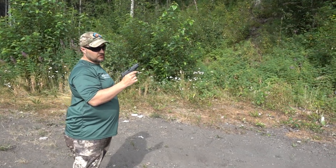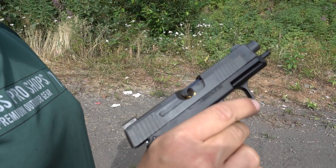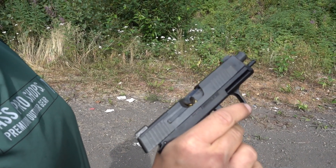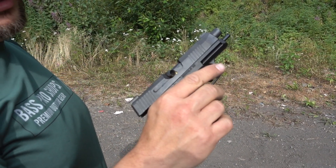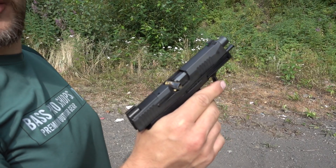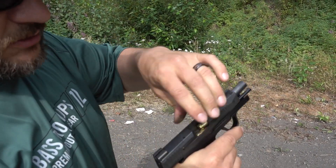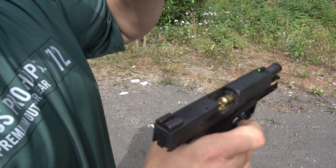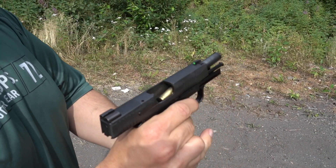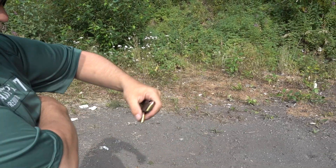Looks like a failure to eject — a double feed — around round 200, the second round of mag 19. Well, looks like I'll be sticking with the Glock 43X after all. It is one jam, and it is getting hot and dirty. Two or three hundred rounds should be able to go through without that happening. The slide is almost too hot to touch.